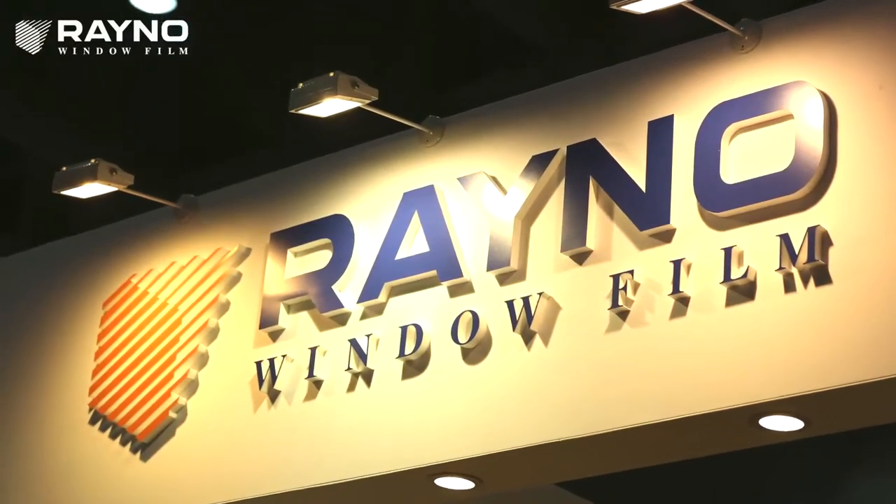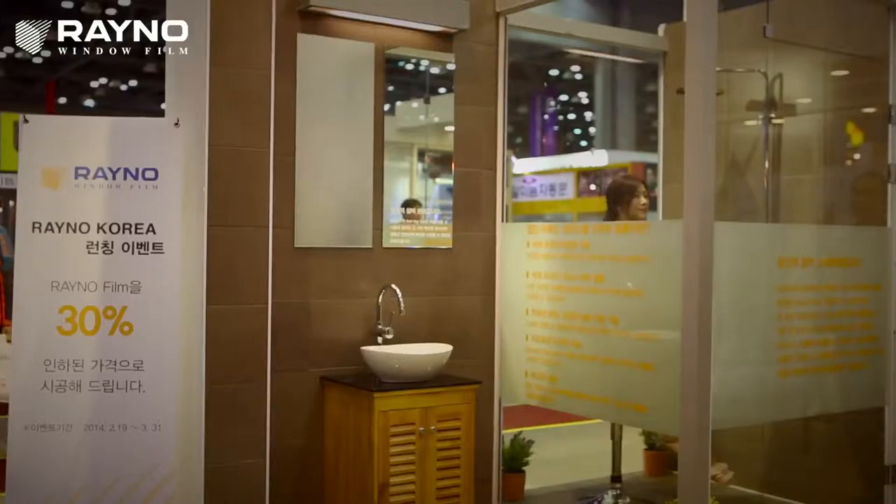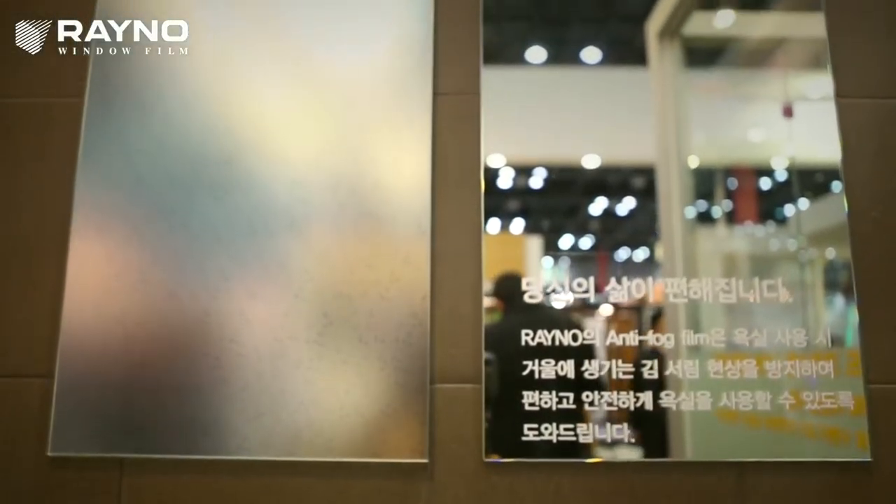Reino's anti-fog film keeps your bathroom mirrors and shower booths free from fogging.